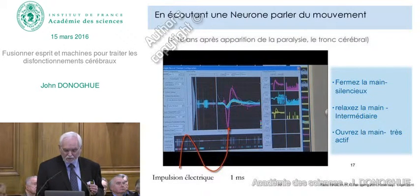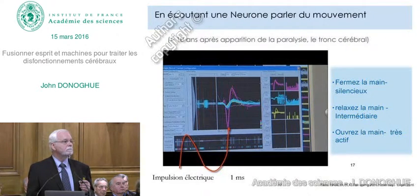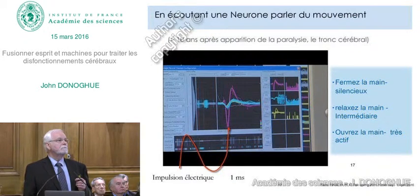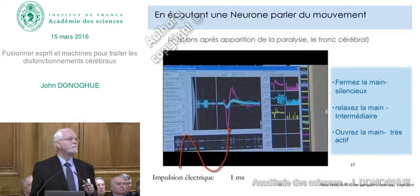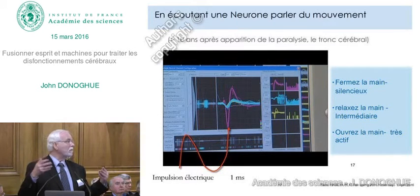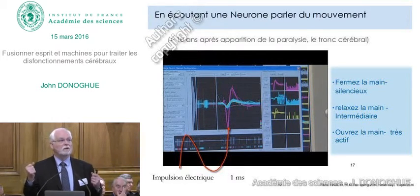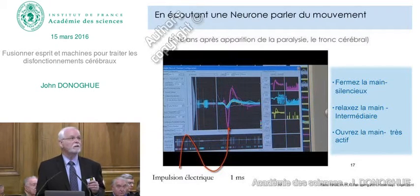Relax. Now imagine opening your hand. Relax. Close your hand. Relax. Open your hand. This is the language of the motor cortex—the language of the brain. It speaks in the number of these pulses. If you hear a lot of pulses, you can decode: I want to open the hand. If you hear very few, I want to close the hand. And effectively, that's how we do it.